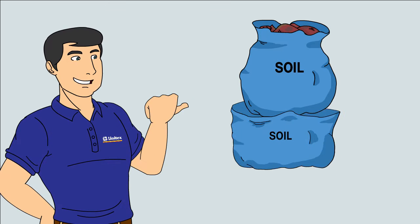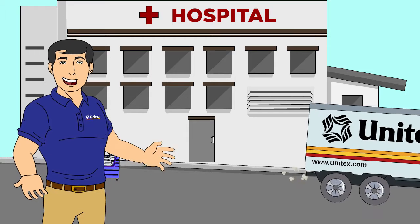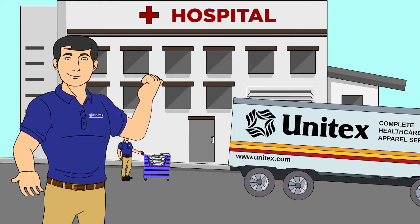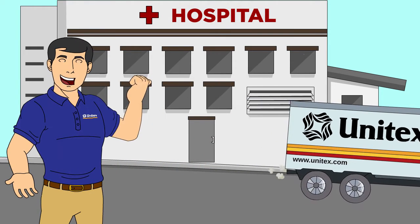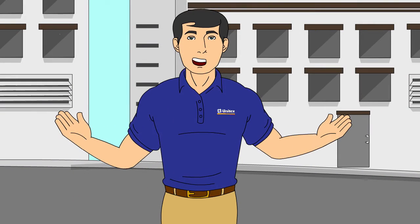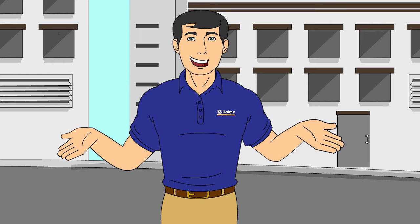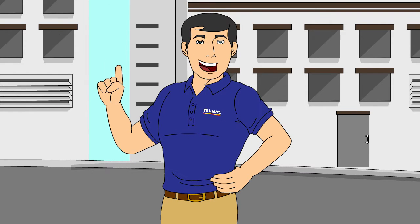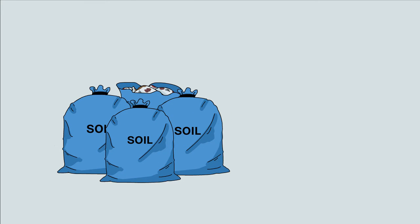Anyway, if you have to, go ahead and use double blue soil bags — that's what they're there for. These blue soil bags are then picked up by my colleagues at Unitex. Hi Bob! Bye Bob! What a pro that guy! Unitex handles all linen with universal precautions. We assume that everything is contaminated and strictly follow all the guidelines and regulations set by OSHA. So continue to place all linen in the blue soil bag for Unitex to pick up.